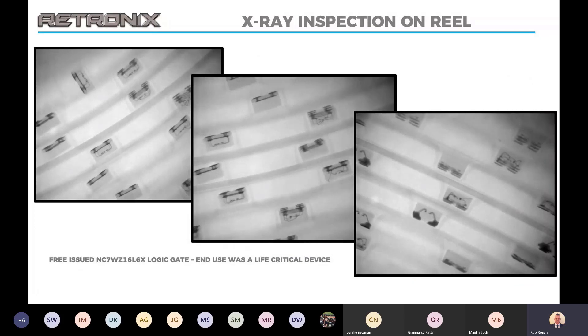These are top-down X-ray images of reels. We put some reels into the X-ray that a customer had had free-issued to them for a job. On free issue, this tends to be where you find a lot of the counterfeit parts. From my background — 14 years at a CEM — when you tell a customer that the parts they require are on 25-week lead time, sometimes they'll say they'll find them themselves and free-issue them, and you have no control over where they're buying from. You can see blank parts, broken bonds, and clearly different die and bond-out patterns. Again, this was a life-critical device that these were destined for.